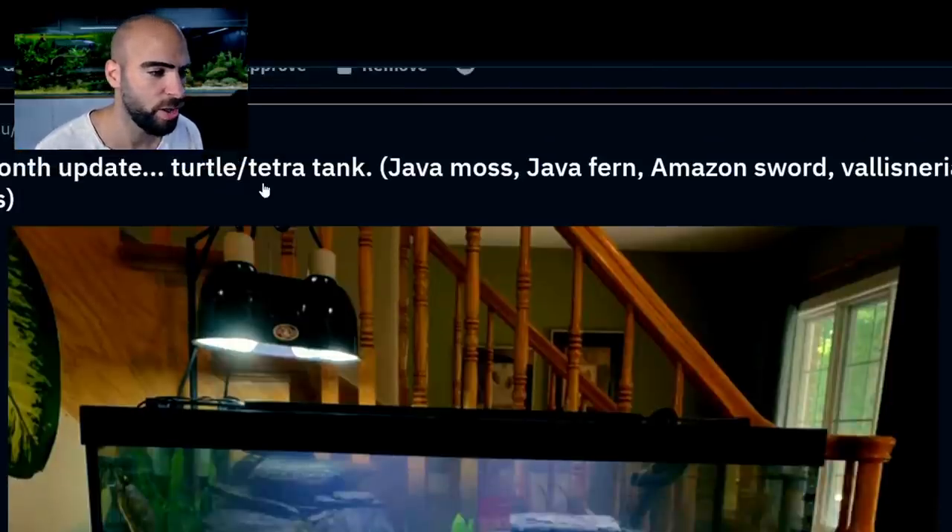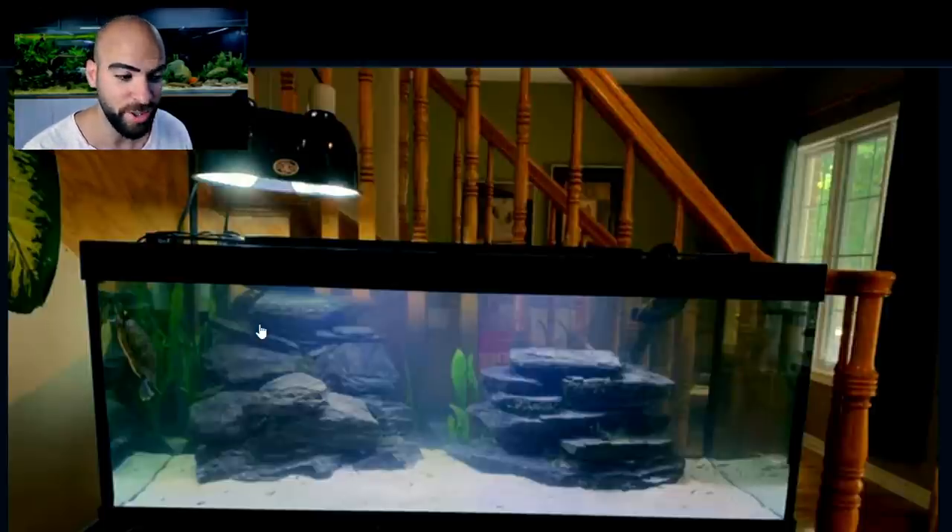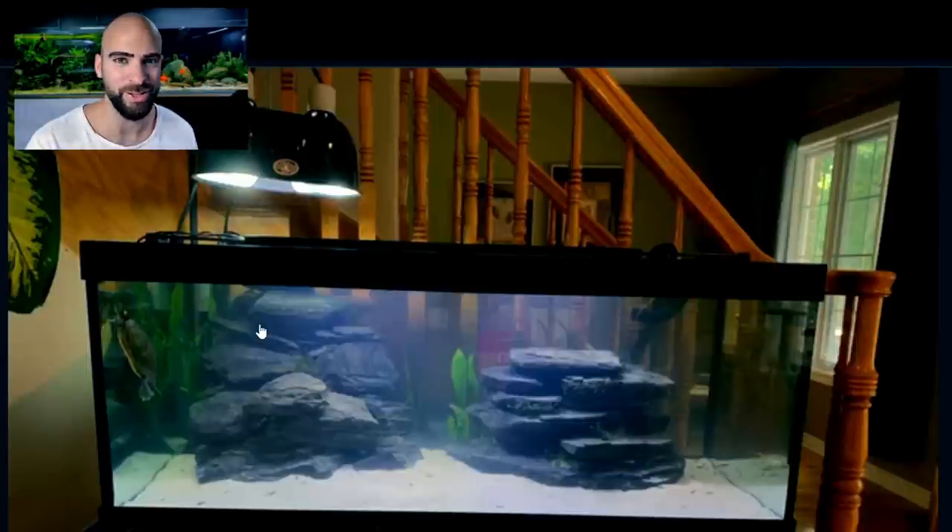One-month update of the tetra turtle tank — Java Moss, Java Fern, Amazon Sword, Vallisneria Spiralis. I really like this. The way it's set up is very similar to something I want to do for my turtle tank. A bit more dense and a few more rocky outcrops, but that's what I want for Timmy's setup, coming soon. Timmy is still tiny — he's like the slowest growing turtle ever and I feed him daily. He loves his food. It's all about the fish tanks and the YouTube channel.